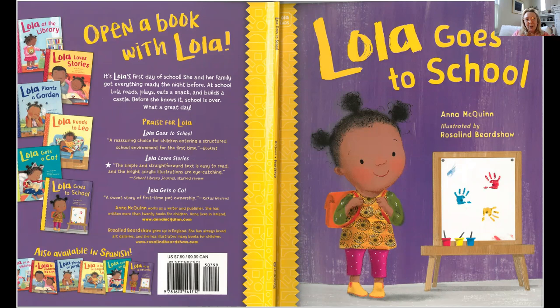Hi, everyone. Today, we're going to read this story called Lola Goes to School. We've read lots of other Lola stories, one about her loving the library and her reading, and now today's her first day of school. I'm reading this book especially for my granddaughter, Sophia, who is about to start preschool for the very first time. So I hope she enjoys this, and I hope the rest of you do, too.